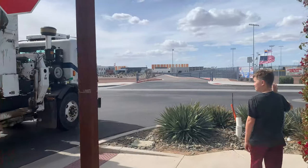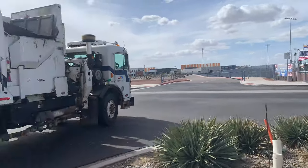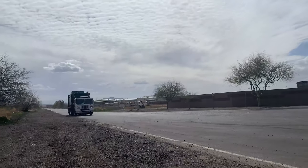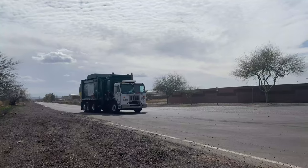Goodbye, Mace the Recycling Truck! Now let's move on to the Waste Transfer Station.